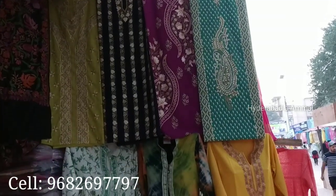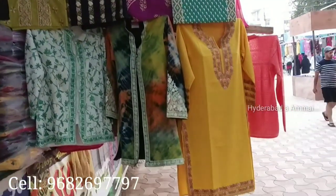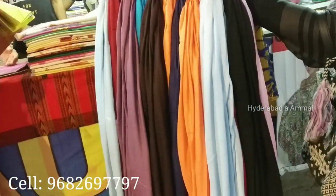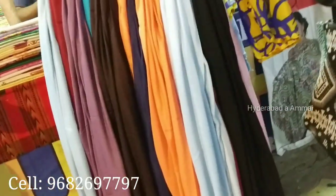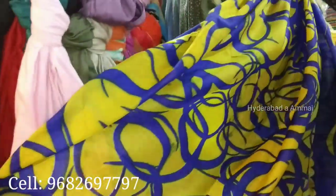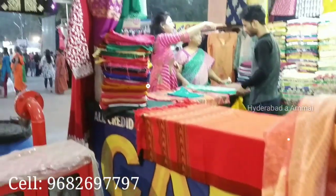We have embroidery, cotton tops, pashmina silk, woolen shawls, stoles and printed sarees. We are interested in a visit — we are looking at the stalls and there is an online service. We are looking at the display and number, so please call us.